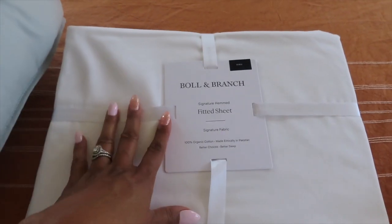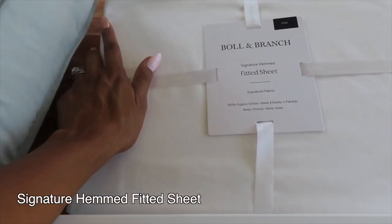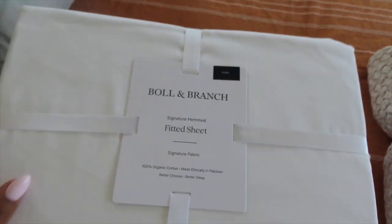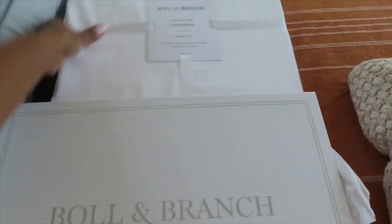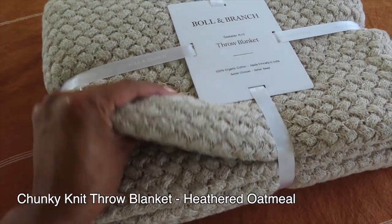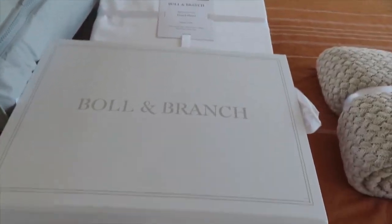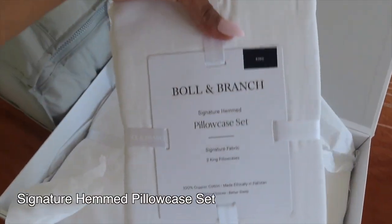We also got the signature hem fitted sheet — so soft already, it's 100% organic cotton. We have a king size bed. We personally just don't use flat sheets, so I like to just have a fitted sheet and put the comforter on top. Then we can layer it with this throw blanket — it's a sweater knit throw blanket. Oh my gosh, the quality is absolutely amazing. I can't wait to put it on the bed and show you guys how it all looks together.